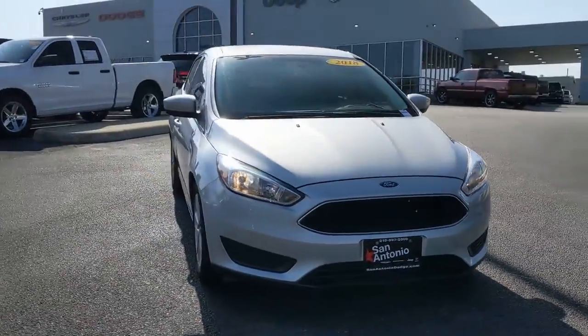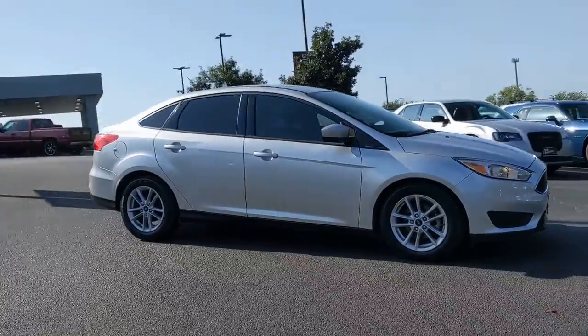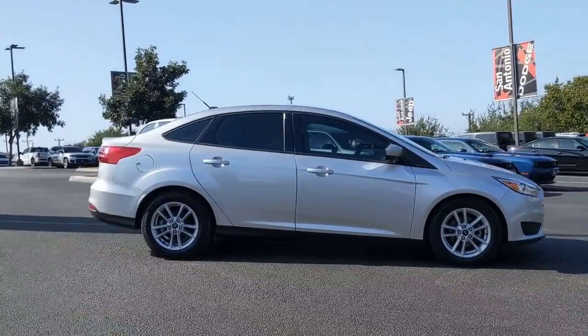You just found the 2018 Ford Focus. With less than 70,000 miles on the odometer, this vehicle provides excellent value.